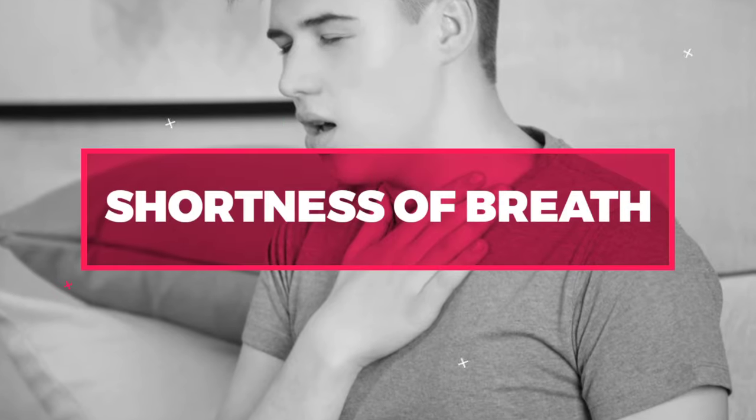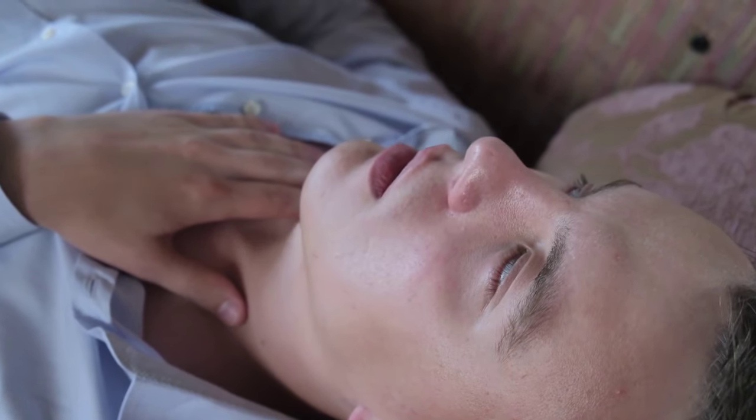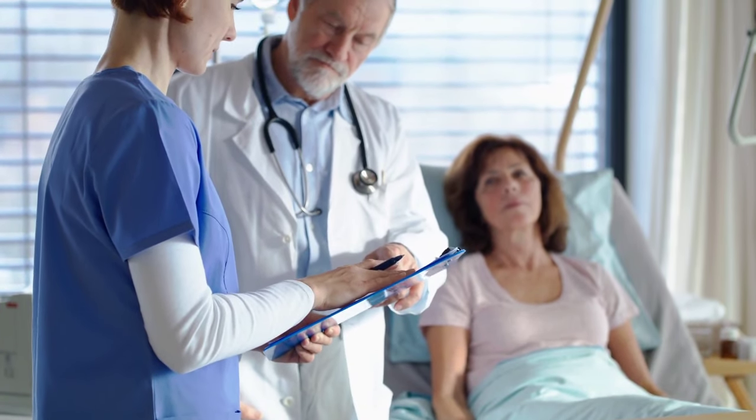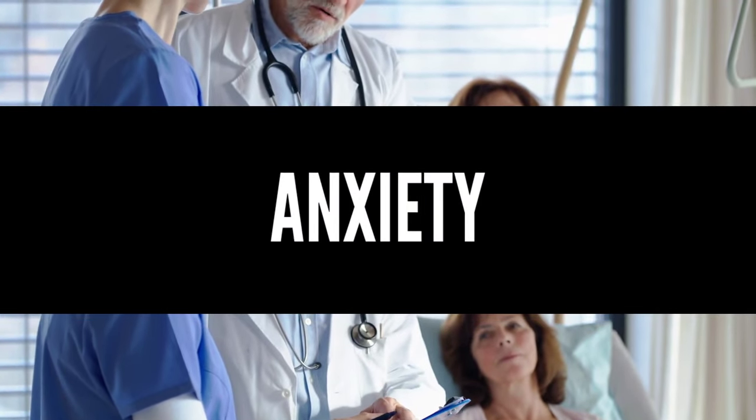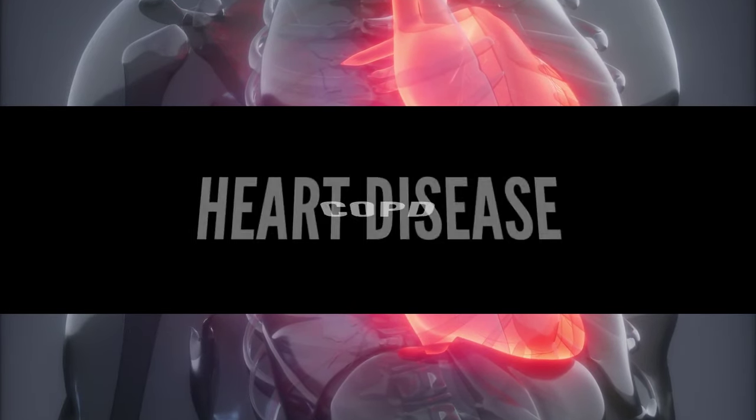Number 1: Shortness of Breath. Shortness of breath is a common symptom of low oxygen levels in the blood. It's a feeling of being unable to take a deep breath or feeling like you can't catch your breath. Shortness of breath can be caused by various factors such as anxiety, asthma, allergies, pneumonia, COPD, or heart disease.